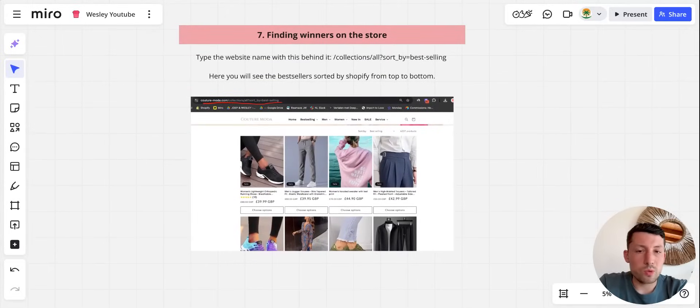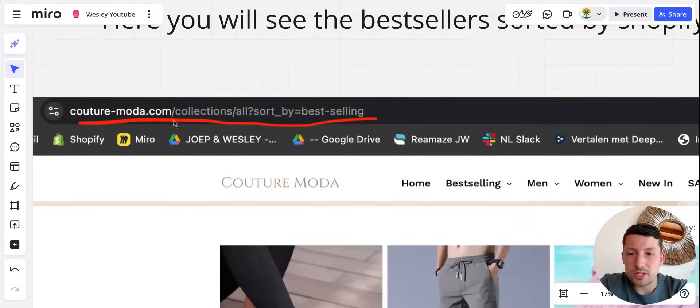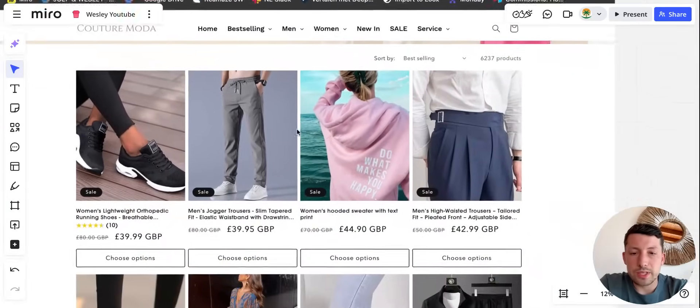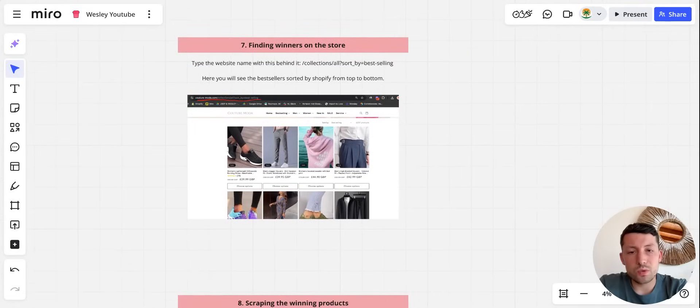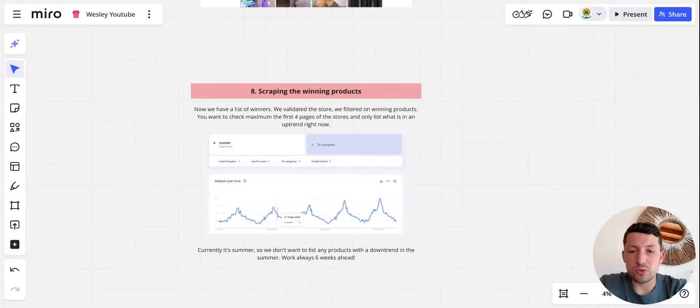After finding and validating the store, we type the website name with a specific URL prompt: the URL, then slash collections, slash all, then sort by best selling. This gives us a page of all the best-selling products. Here we check: is the product type interesting for us to list, does it have good search volume, and is it in an uptrend? For example, sweaters would be in a downtrend — we don't want to list that. The store is already validated, so now we look at shoes, dresses, and similar products and scrape all the relevant ones.